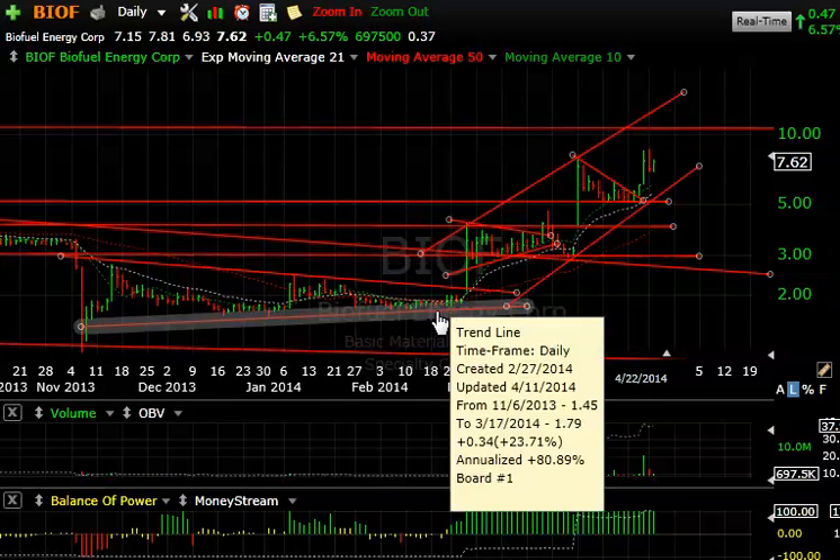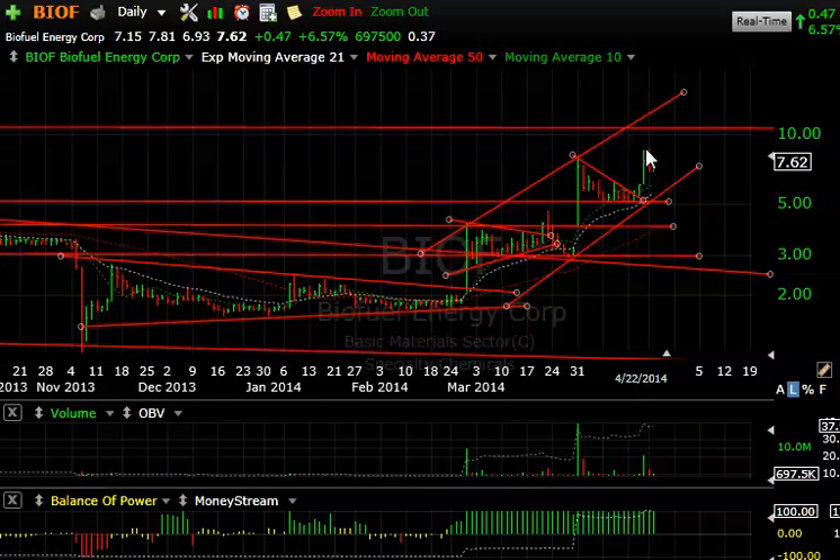This is the fifth wave — one, two, three, four, and five. If it consolidates nicely in here, I think we're going to see 10, and then 14. Those are the potential targets. So look for this $10 level as our target.